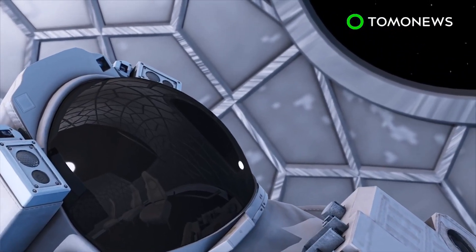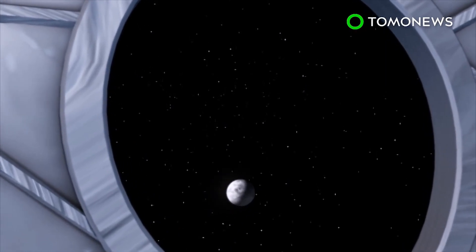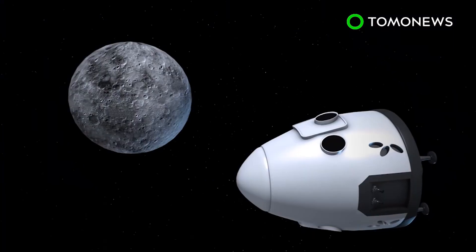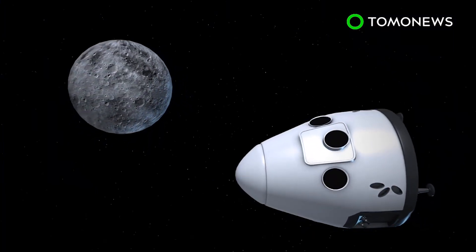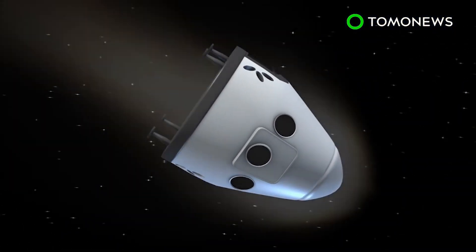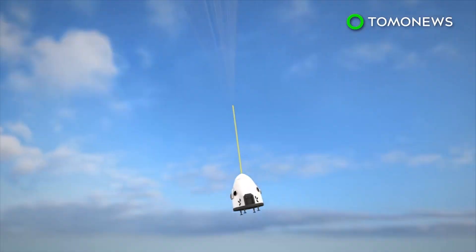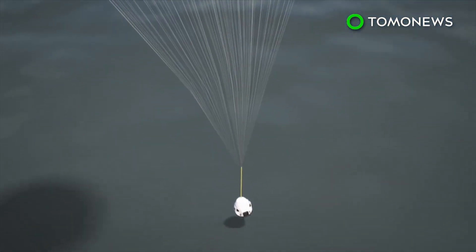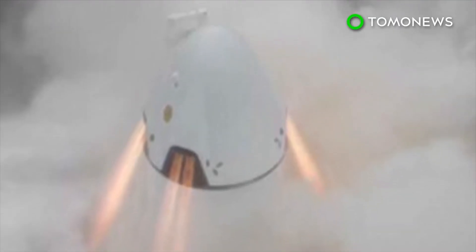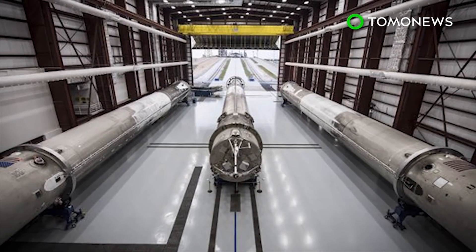The crew can monitor real-time ship diagnostics, change the temperature, and take in views through one of the vessel's four windows. The spacecraft will conduct a flyby of the surface of the Moon before traveling further out into space where no human has gone before. It will then use the Moon's gravity to slingshot back toward Earth. SpaceX hopes to launch the mission in late 2018 following a series of tests on the rocket and spacecraft. The identity of those traveling remains unknown, but one thing's for sure — they're very brave individuals, and possibly also extremely wealthy.